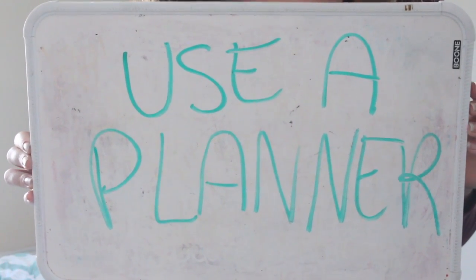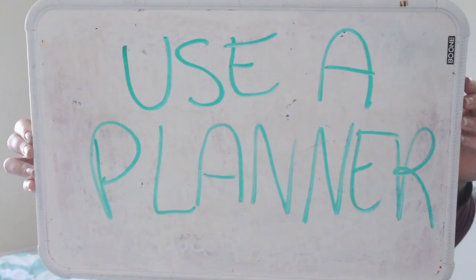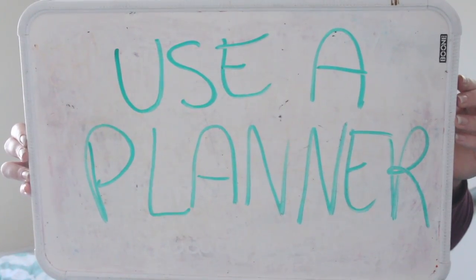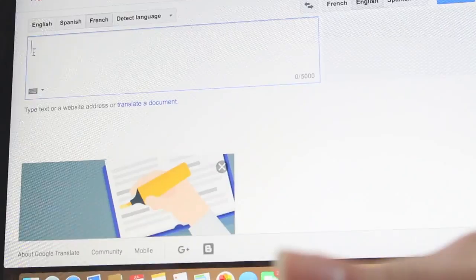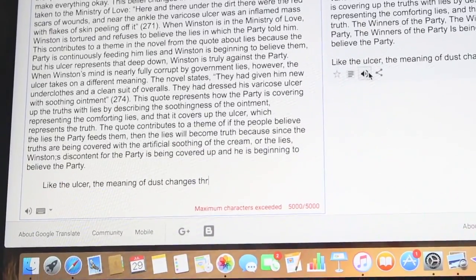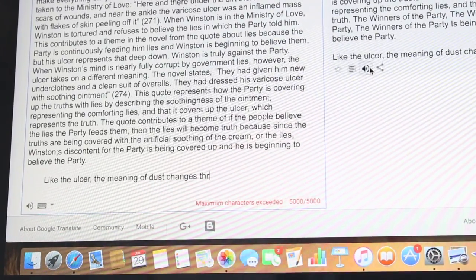My first hack is to use a planner. This is super helpful for keeping track of all your homework assignments so you don't forget them, and it's just super helpful in organizing your thoughts. So this next one is: copy your essay or whatever paper you're writing and paste it into Google Translate, then play it on audio so you can hear it and listen for any types of mistakes.